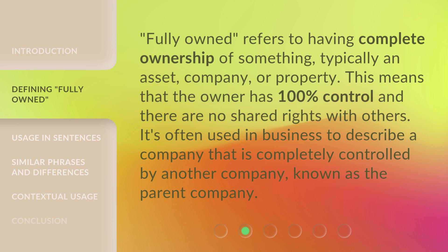'Fully owned' refers to having complete ownership of something, typically an asset, company, or property. This means that the owner has 100% control and there are no shared rights with others. It's often used in business to describe a company that is completely controlled by another company, known as the parent company.